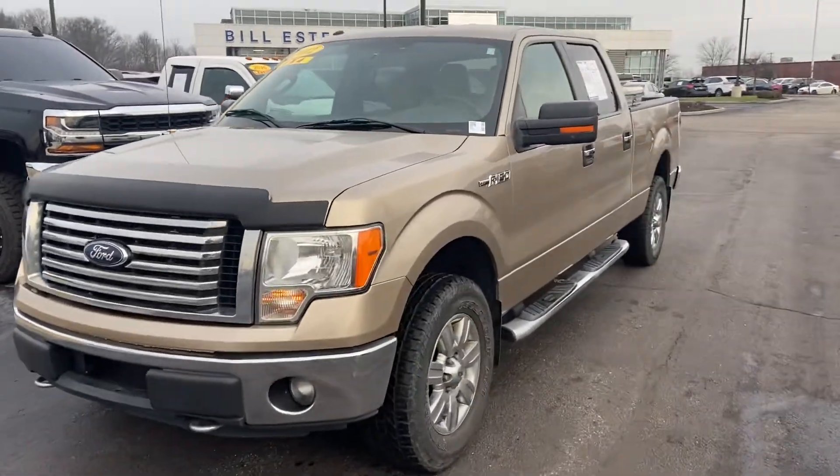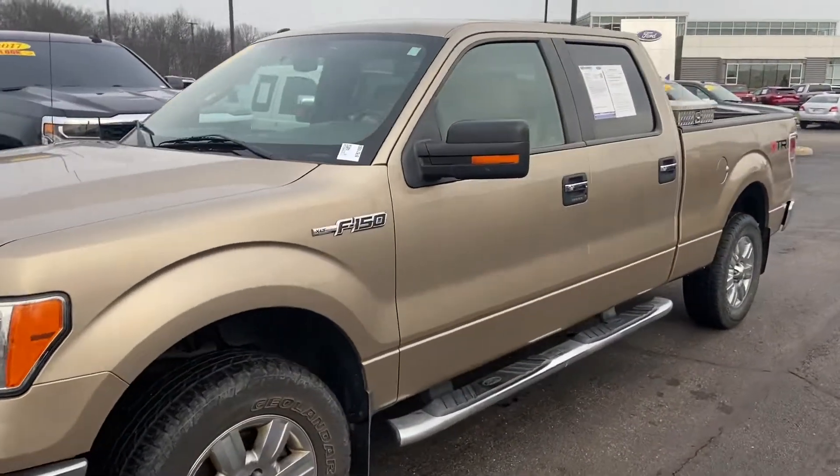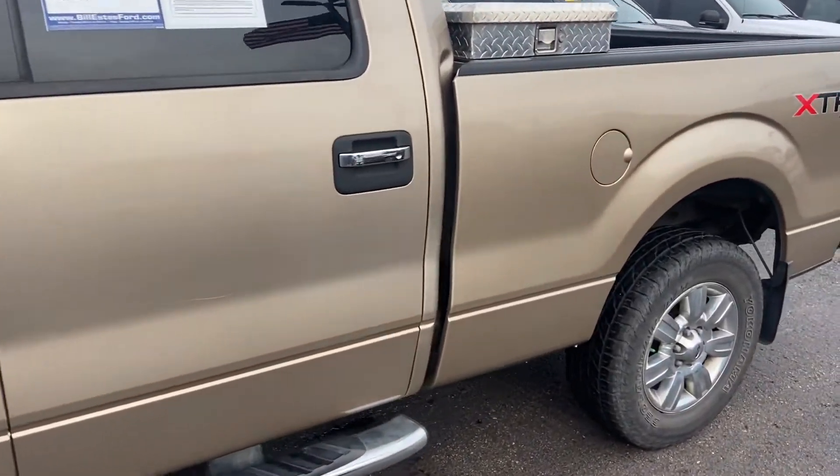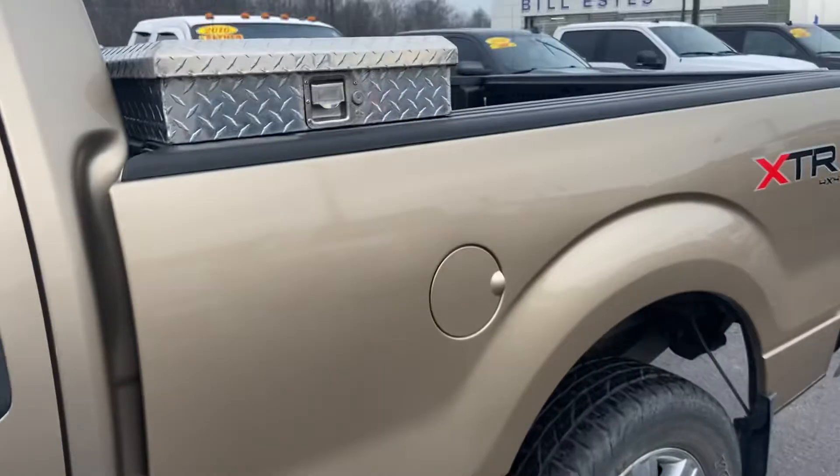This is Steve Angle with Bill Estes Ford. This is the 2012 Ford F-150 XLT. This is the crew cab with a six and a half foot box.